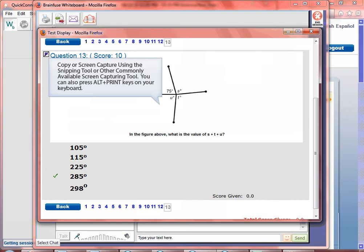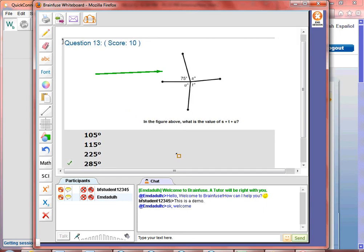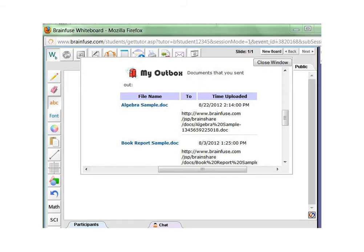You can also press Alt plus Print on your keyboard to capture the image. Now you see the question on the whiteboard. Let's review the whiteboard tools. This is BrainShare or file sharing. Click here to send documents to the tutor. This page is the same as the message center on the student homepage. These are the files under your message center on your whiteboard.